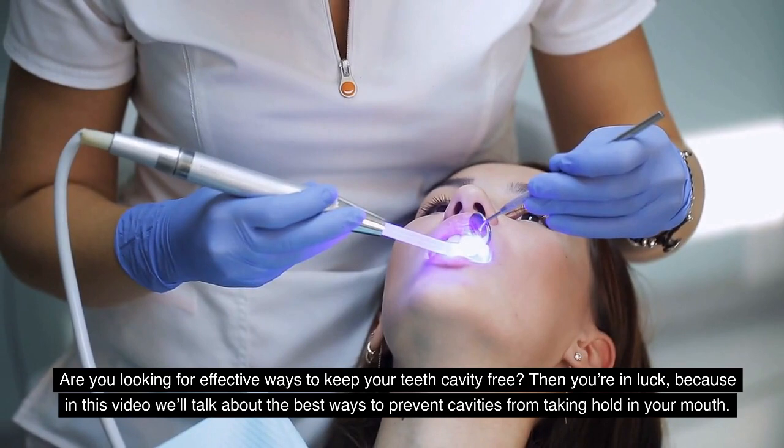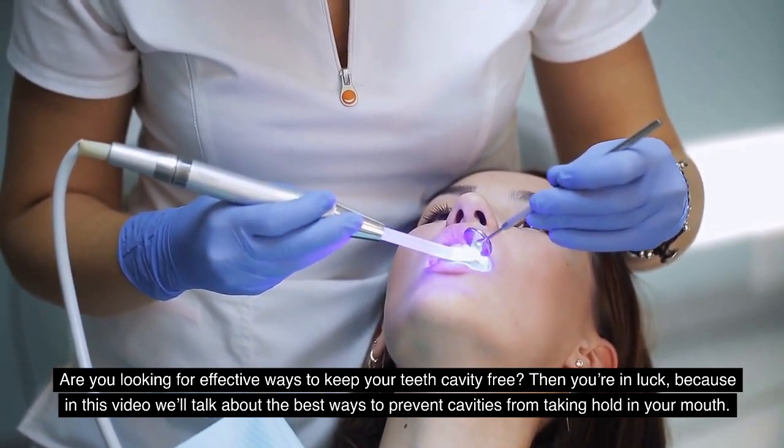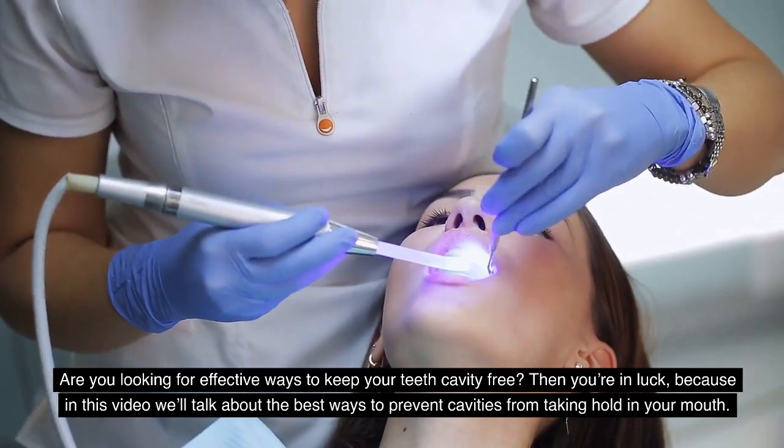Are you looking for effective ways to keep your teeth cavity free? Then you are in luck, because in this video we will talk about the best ways to prevent cavities from taking hold in your mouth.